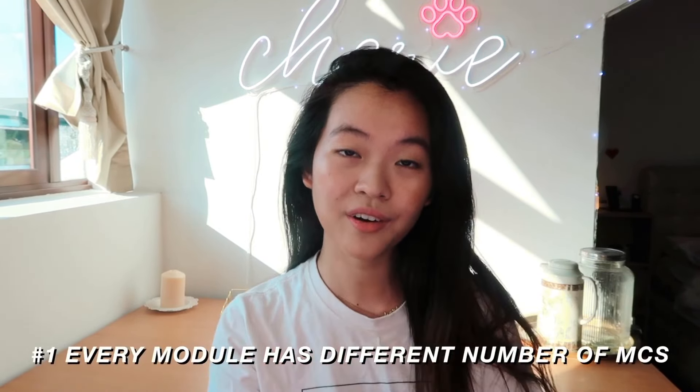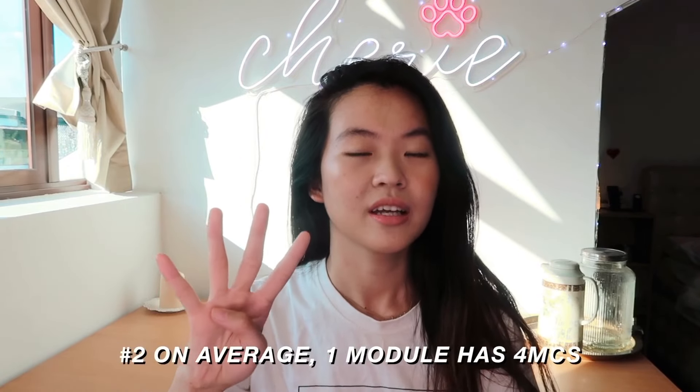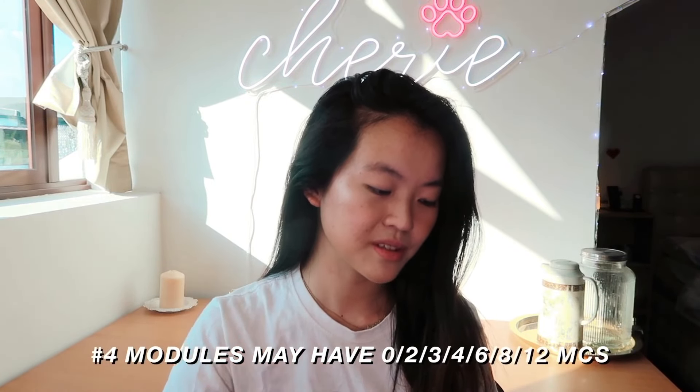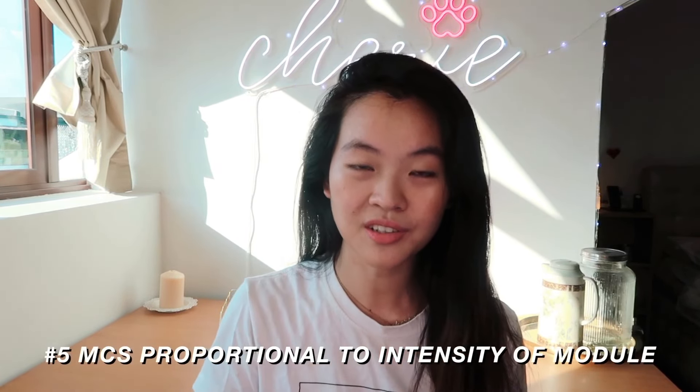So for the first part — what are modular credits? Generally speaking, different modules will have different numbers of modular credits, or MCs — it's the same thing. Most modules on average, if they are creditable, will have four MCs. This is a normal workload, and when they say people take 20 MCs on average, it means people take five creditable courses per semester, because five times four gives you 20 MCs — which could also equate to taking one 12-MC module and one 8-MC module. Some modules have different MC values: 0, 2, 3, 6, 8, or even 12 MCs. The MC count is roughly proportional to the difficulty of the course.